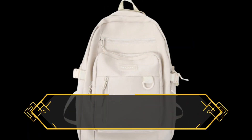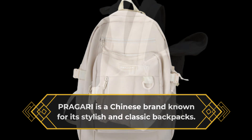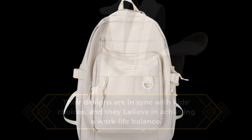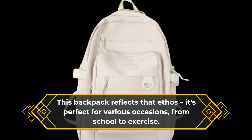PRAGARI is a Chinese brand known for its stylish and classic backpacks. The designs are in sync with kids' choices, and they believe in achieving a work-life balance. This backpack reflects that ethos, and it's perfect for various occasions, from school to exercise.